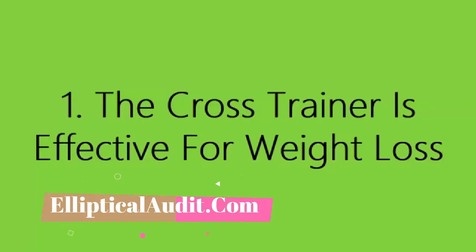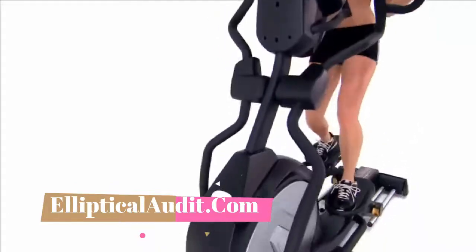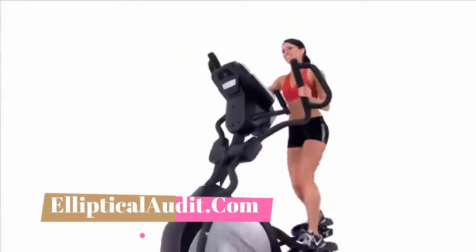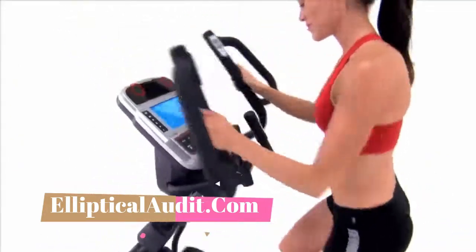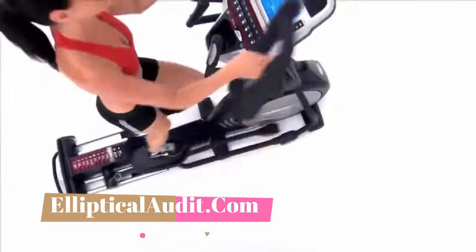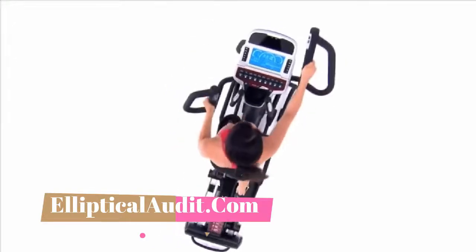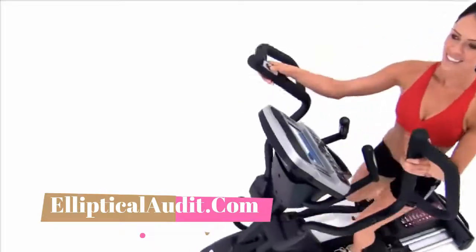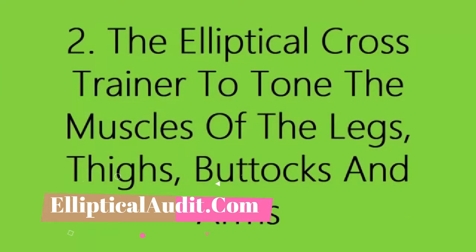One: the cross trainer is effective for weight loss. The elliptical offers the perfect training to lose weight because it is very effective for burning calories and fat. The elliptical workout allows you to burn between 450 and 830 kilocalories per hour, which is two to four times more than walking. During an intensive workout, also known as high-intensity interval training (HIIT), you burn over 800 kilocalories per hour. At medium intensity — below 80% of your maximum heart rate — your body burns fat stores as a source of energy.